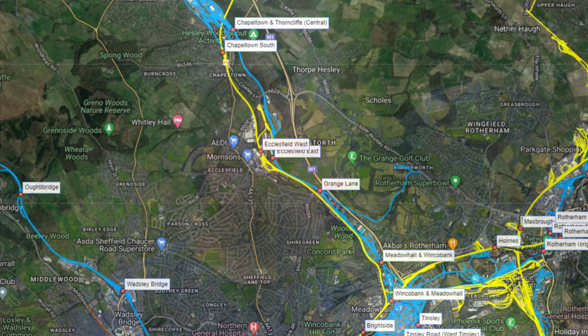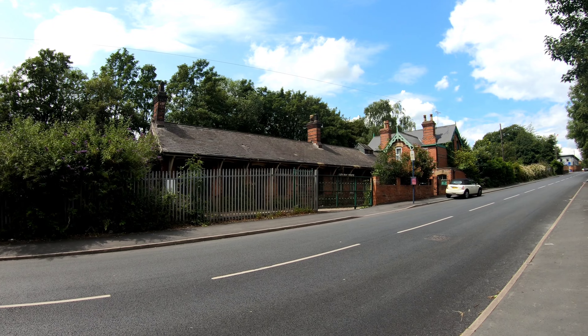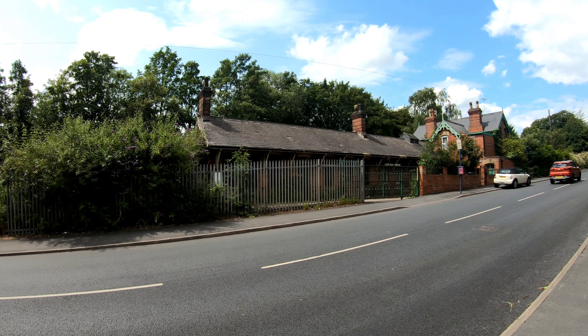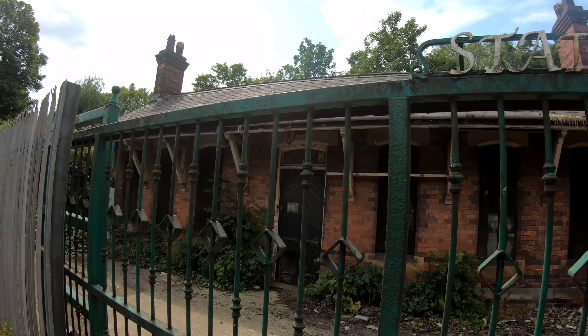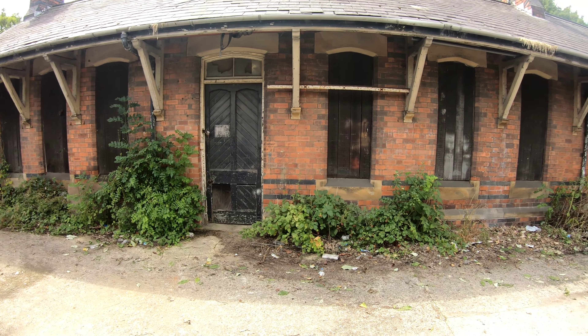There are a couple of stations I'm going to look at in this episode, and the first is right behind me, although it's well hidden at the moment by the bushes and foliage. That's Winkerbank and Meadowhall — actually, have I got that the wrong way around? Sorry, this is Meadowhall and Winkerbank. I was always going to get those two mixed up.